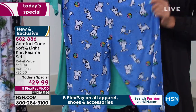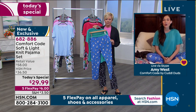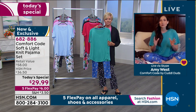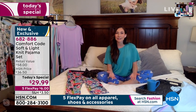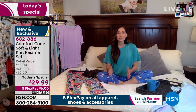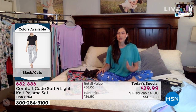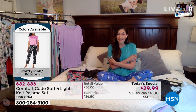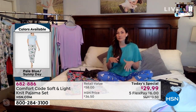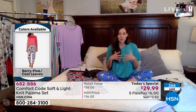My biggest challenge tonight is explaining how soft this material is. At Comfort Code by Cuddle Duds, we take pride in our fabrication. What makes it so soft is the peaching on the inside and the outside — they're not just giving that detail to the outside, they're putting it where it really matters, up against your skin. This is the soft and light fabric, so it's light and airy and not going to make you feel hot.